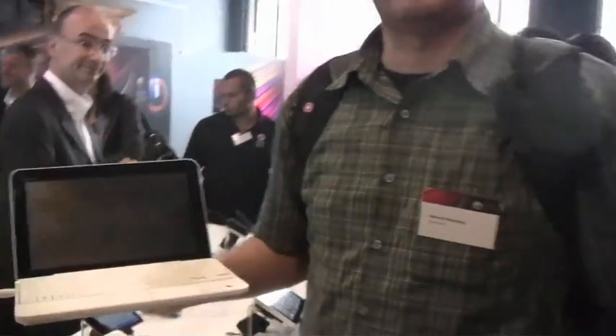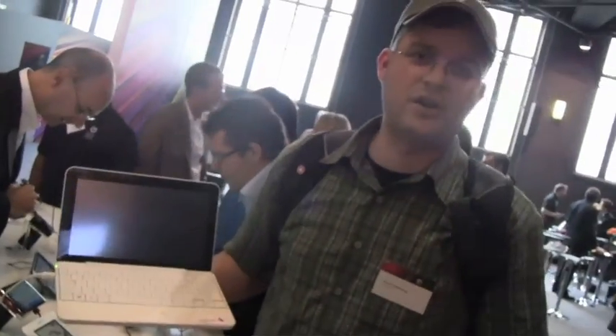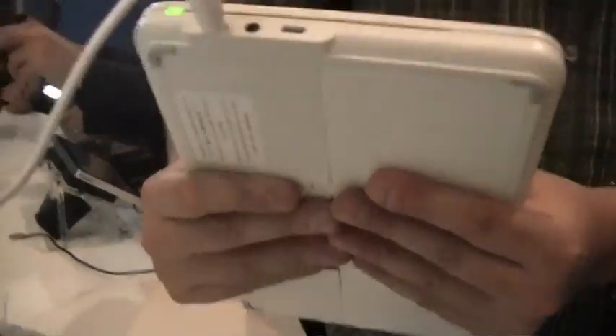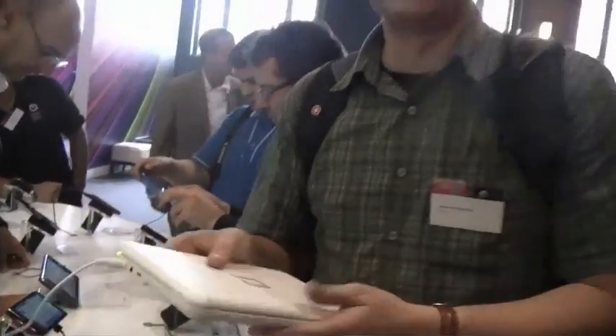This is running the Snapdragon 1 GHz, comes with Android, and it's the device we already saw during Mobile World Congress. As you can see, it's super thin, super light, and gives you a huge battery life. Definitely an interesting product and actually the first smartbook that finally made it to market.